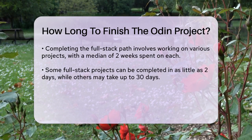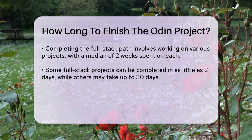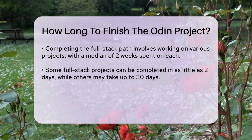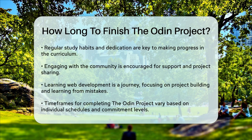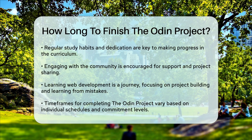It's also important to note that learning web development is a journey, and it's not just about finishing the curriculum. It's about building projects, learning from your mistakes, and engaging with the community. The Odin Project encourages you to join their online community, where you can get help, share your projects, and learn from others who are on the same path.